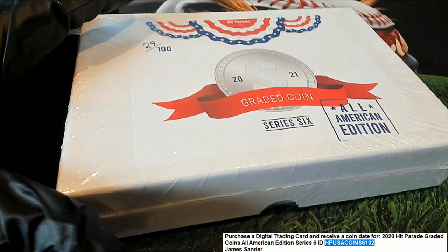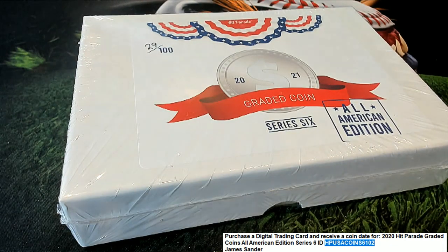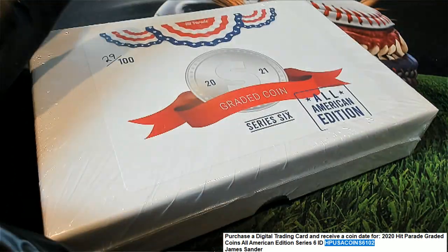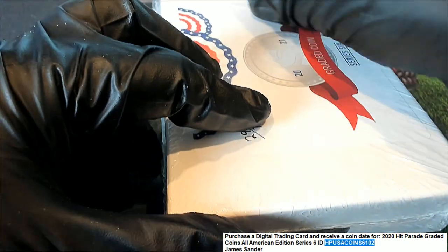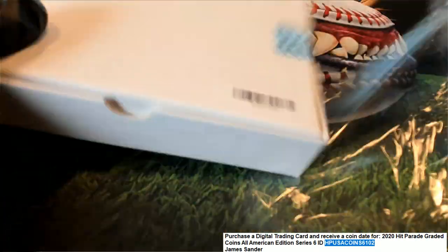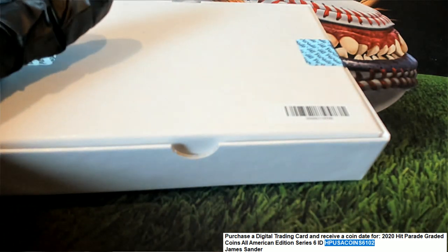James has got every spot in the rip, so we're not going to do any random. This hit is gonna be for James. Good luck James, thanks for getting in with us in a box break of this graded coin. We're gonna rip it open for you, let's see what comes out of this thing.